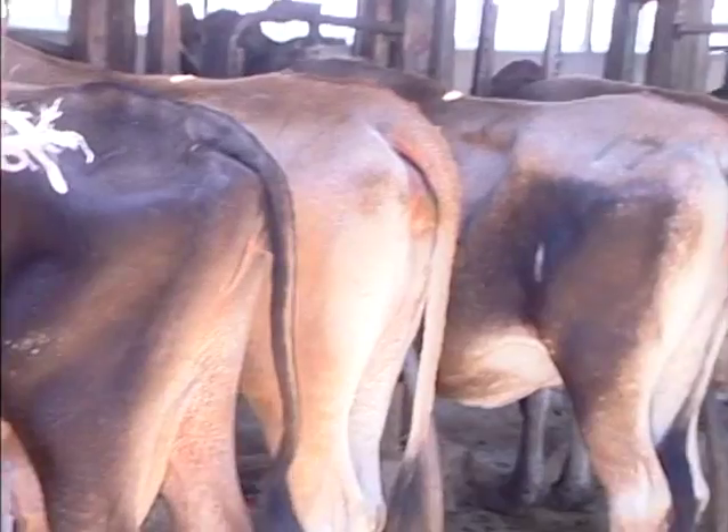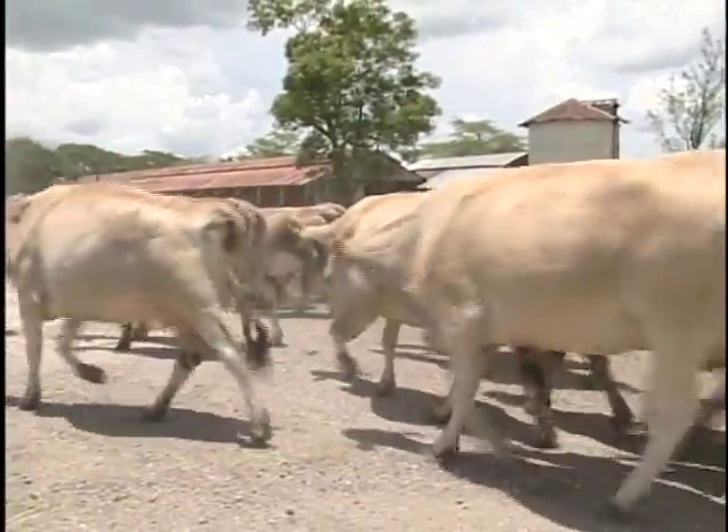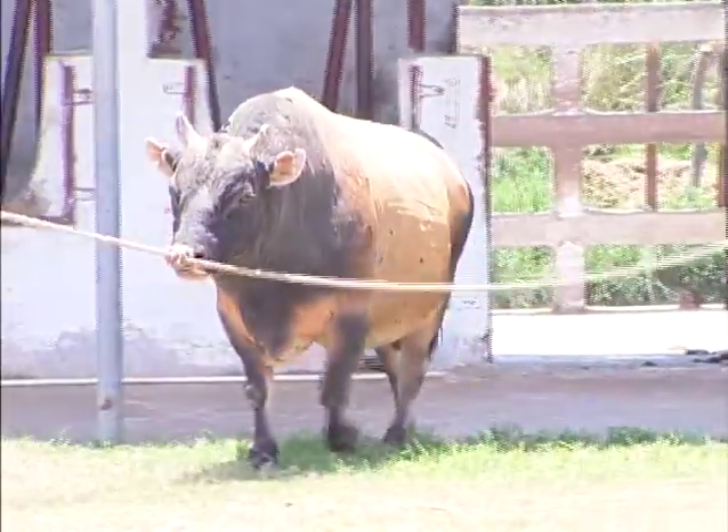Here in Jamaica, cattle are artificially inseminated. Why? To breed the best cows that will produce the best milk — superior animals that give farmers a better chance of improving their bottom line.